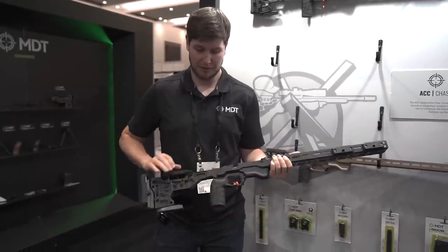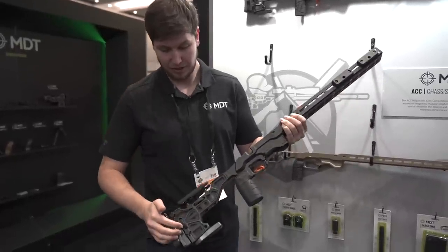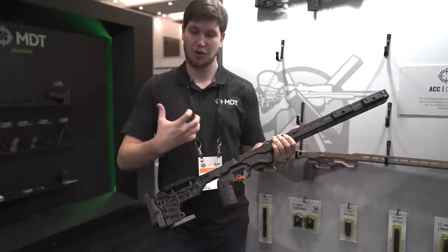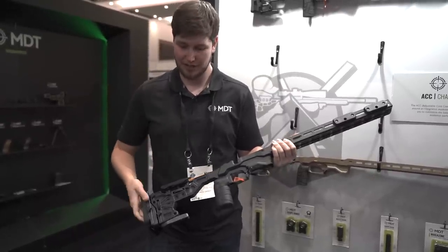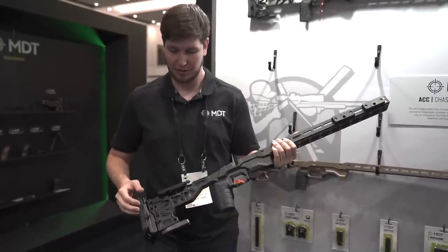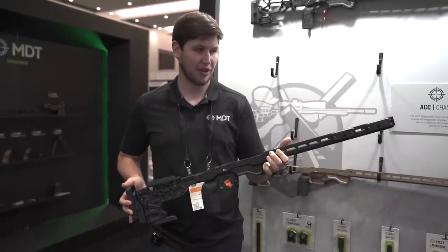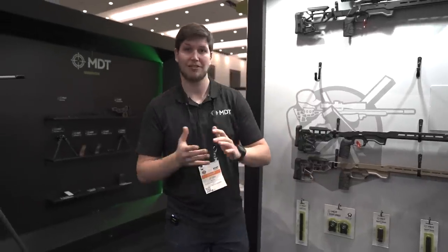On the ACC we have our elite vertical overmolded grip that a lot of competition shooters have been running. We've also got our new damper system — really excited to see these here at the show. These are prototypes just about to release; what they do is soak up the recoil as the chassis comes back at you and get rid of vibration and that tinging feeling. The SRS X Elite buttstock has all the features — butt pad adjustment, height adjustment. These chassis start at about $1,299.